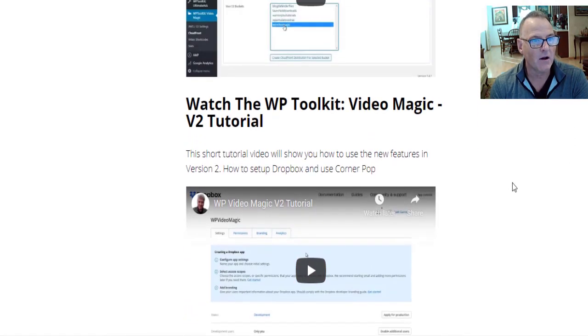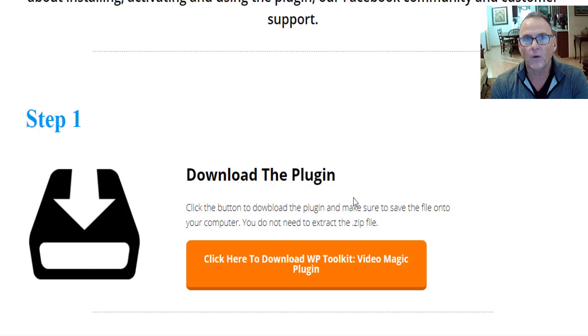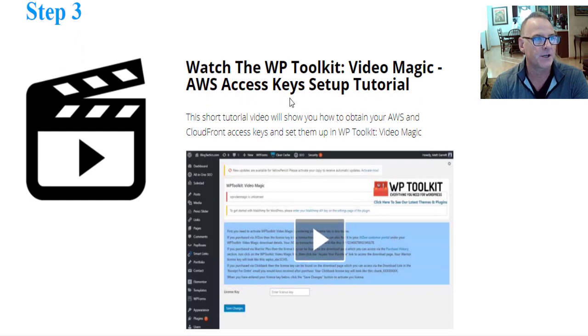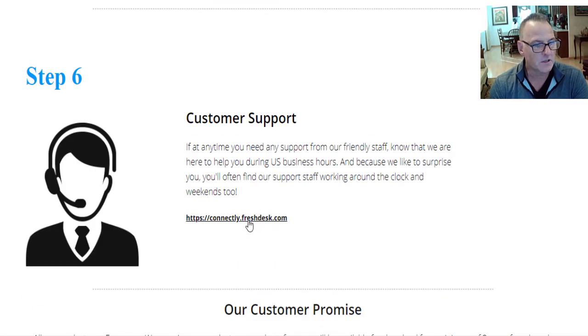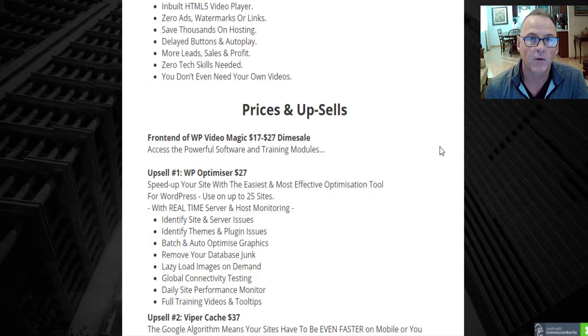Inside the members area you'll find all the training you need: step one — download the plugin; step two — install and activate the plugin; step three — watch the WP Toolkit Video Magic setup tutorial. There's also a Facebook group to join, a discount on Blog Link Magic (Matt's last launch), and customer service just one click away. There's a 100% satisfaction 30-day money-back guarantee, and Matt Garrett is a super stand-up guy — just put in a support request and they'll get back to you right away.